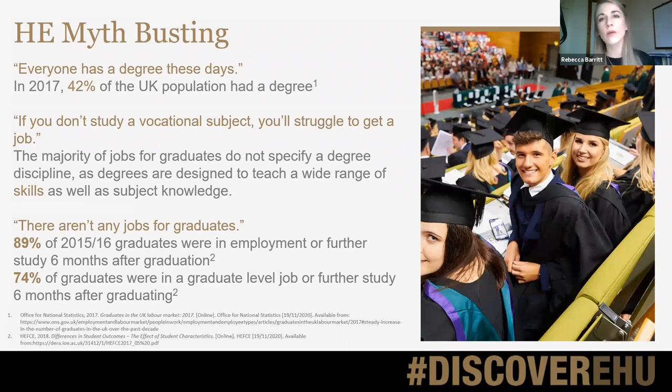You might also hear people say that people are graduating but not getting degree-level jobs when they graduate. It's important to look at some of the data. There is a lot published by the ONS looking at graduate salaries and statistics. About 90% of graduates in 2015–16 were in employment or further study six months after graduation, and 74% of those were in what we call a graduate-level job — a job that you have to have a degree for.